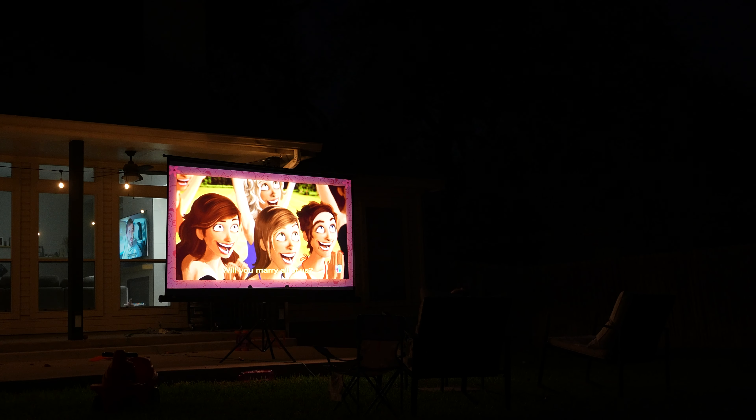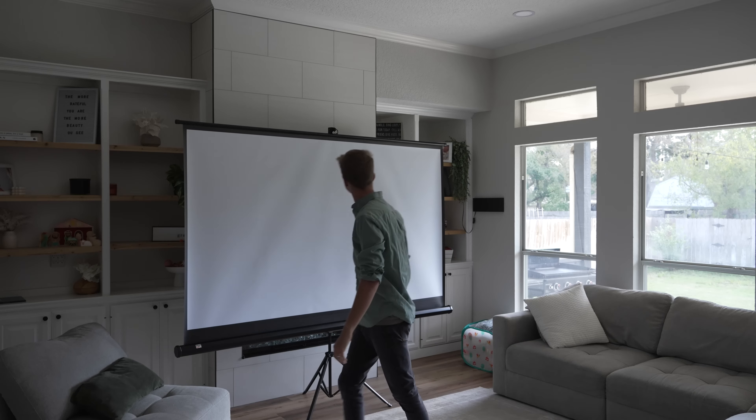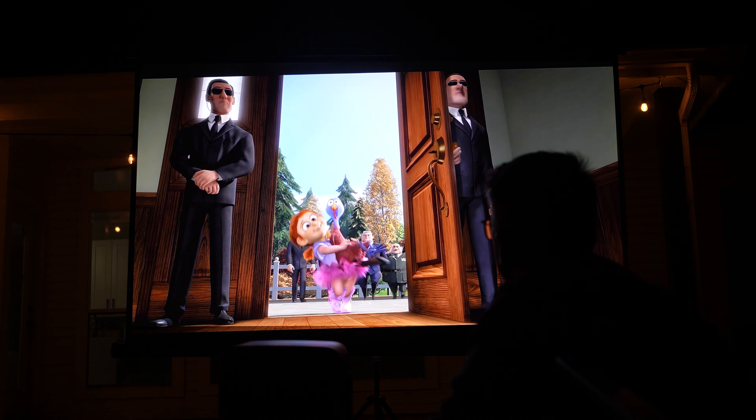But it really shines — pun intended — at night or in a dark room. If you use a portable projector screen like the one that I have, all you would need is one electrical outlet, and with it you can create a movie theater experience anywhere, even out camping in the backyard.